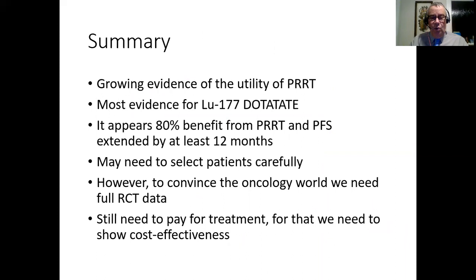In summary, we have increasing evidence of the utility of PRRT, particularly with lutetate. A general rule is that 80% of patients benefit from PRRT and progression-free survival can be significantly prolonged. We need to select patients carefully - avoid patients with very aggressive neuroendocrine tumour who are both FDG-positive and dotatate-positive, or if treating those patients, do chemo first then PRRT. PRRT data helps convince oncologists to refer patients and demonstrates cost-effectiveness, which has now been shown with long-term follow-up patient groups.